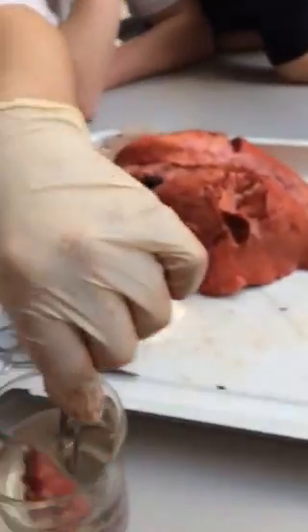We're dissecting a lung. So if I push the lung down into the water, we can see how spongy it is. Make sure you don't come through your gloves.